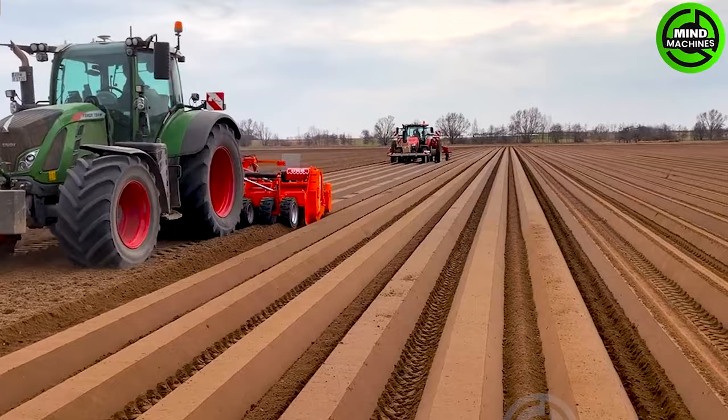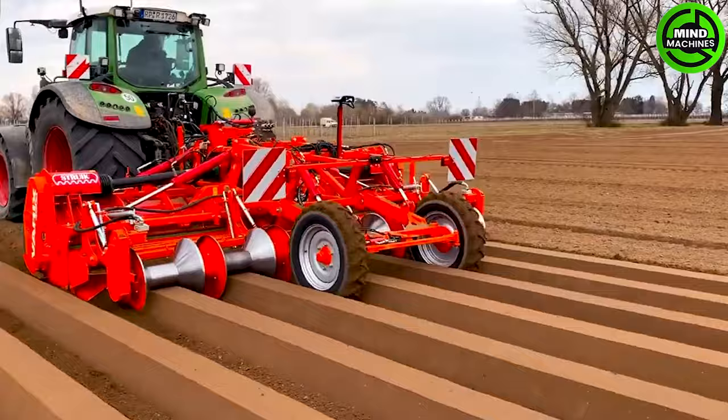The Strunk VX4500 stands as an advanced full-field cultivator, equipped with an innovative twin rotor and pressure roller technology. This powerful machine ensures thorough soil cultivation.